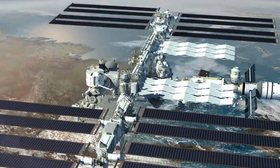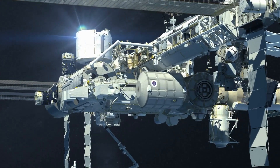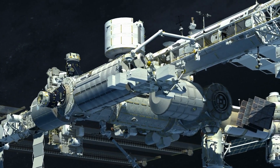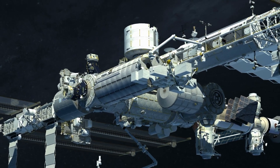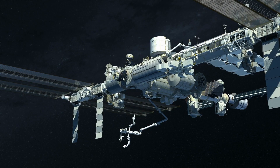With the current set of six IROSA units installed, the ISS power system will be capable of generating 215 kilowatts of electricity, according to NASA. "Overall, the ability to continue to bring our power up to normal levels and even boost it a little higher for future research is really critical for the space station," Contella said.